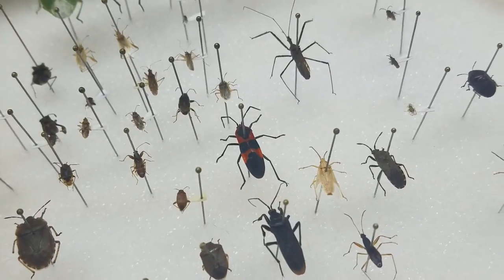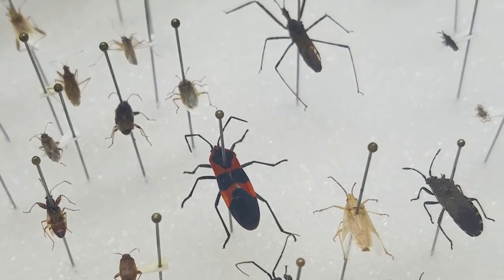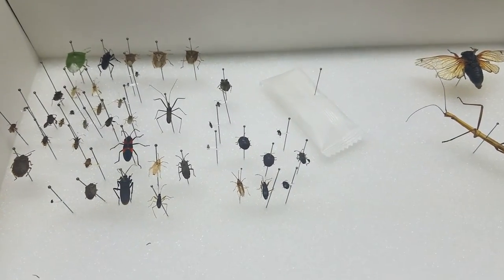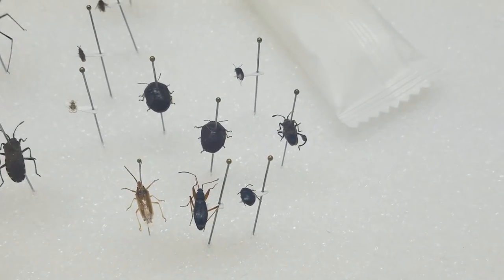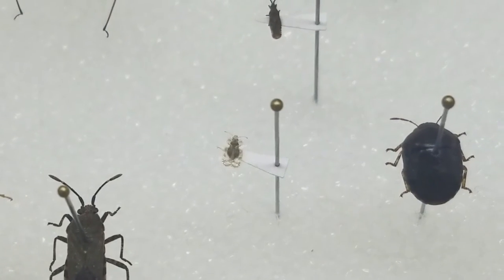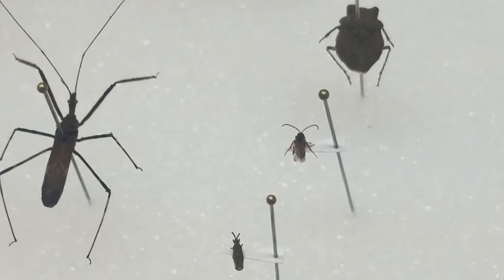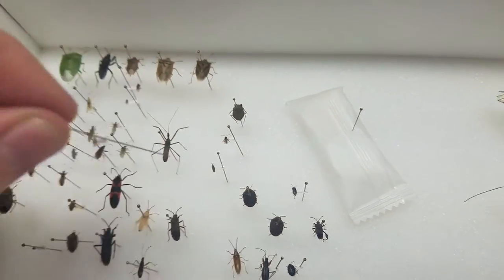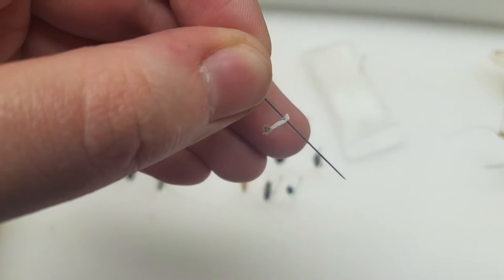Then we have the milkweed bug - around here people call them 'barceria bugs' but that's not what they're actually called. Here is a sycamore lace bug - they're so tiny, and they're not good to see on your trees because they actually eat on the trees. Literally this is how big they are - very small insects. That is some of the true bugs.